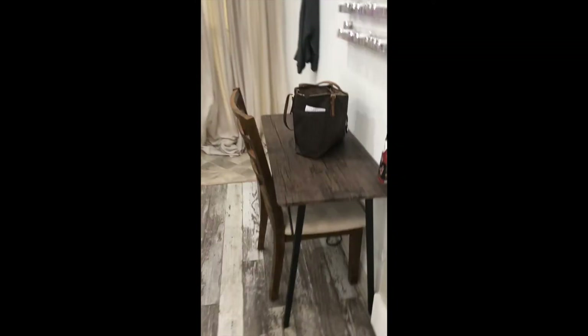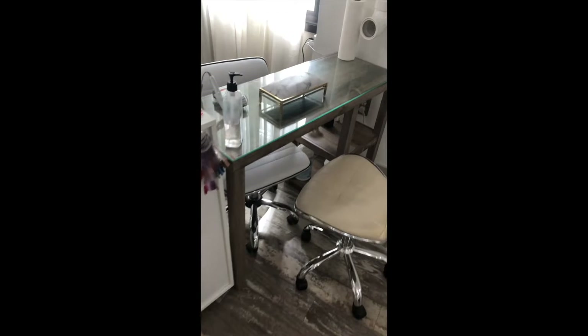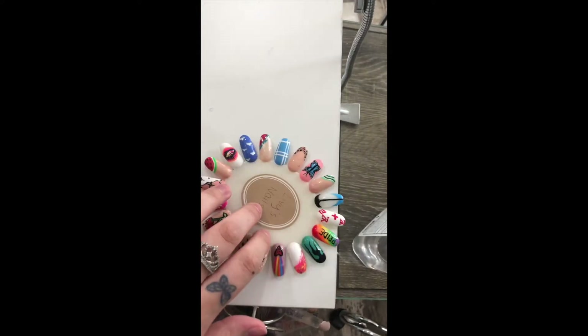Walk in — there's a little table, a little pedicure chair over here. This is my station right here. Obviously I had to go with the marble — I think I showed you guys this a little bit on the channel. This is all of my nail art over here.